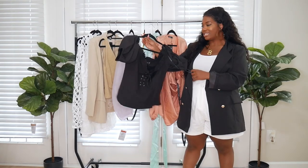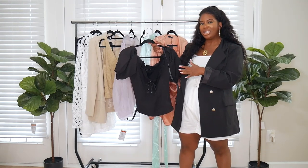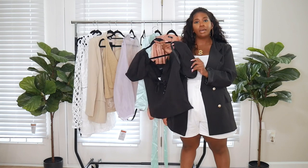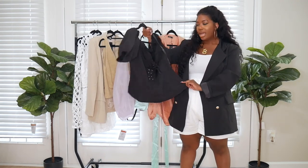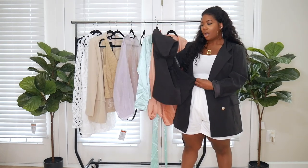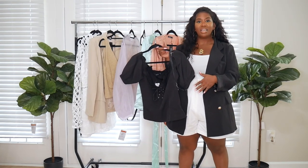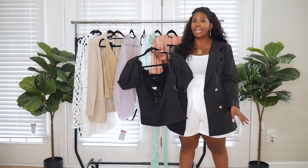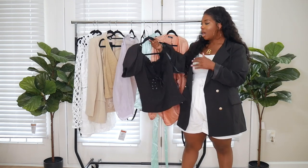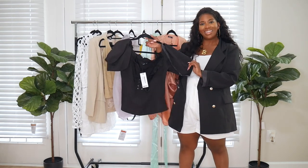The next top is this black milkmaid top. I'm going to show this when I try it on because you can't really tell on the hanger, but it does have a lace detailing up the front. It hangs off the shoulder or you can pull it up, and it has a corseted bottom. I wasn't aware it would be as snug on the bottom, but this may be cute tucked into some jeans. I got this in a US 12.